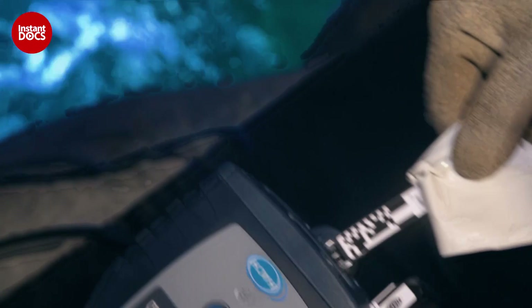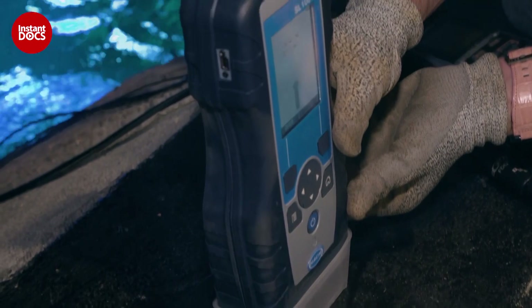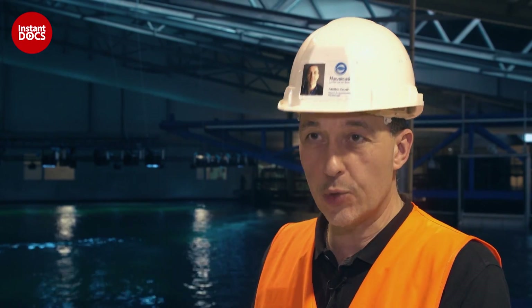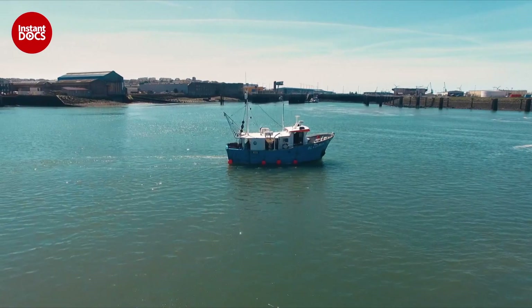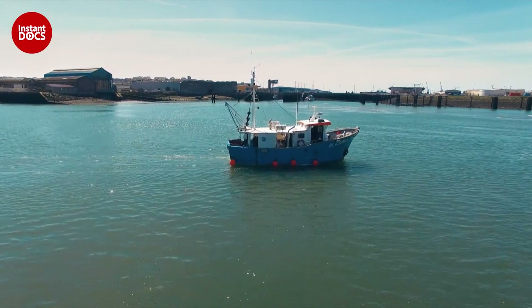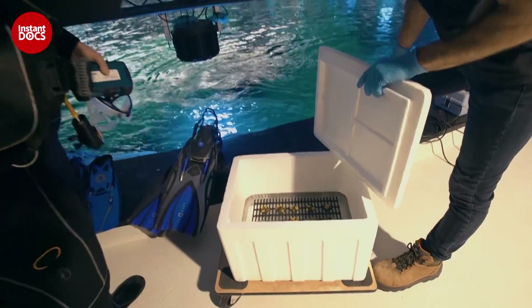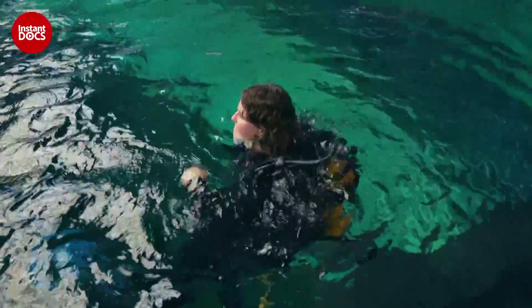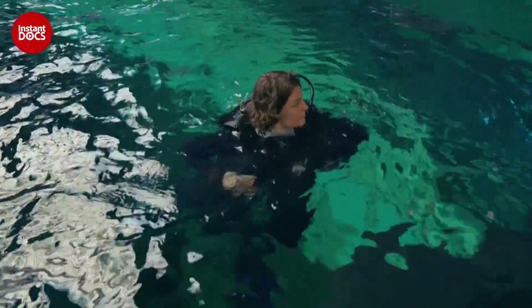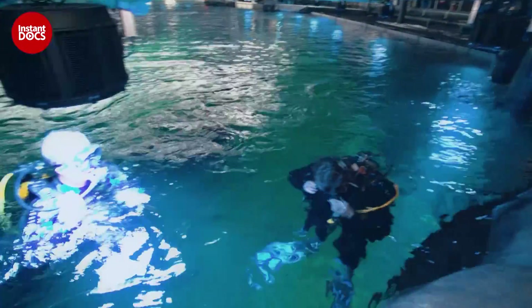If the water parameters are not good, the whole filtration system has to be checked. All the chemical parameters which have been checked out are excellent, the physics parameters also. I think that we can be extremely confident for the next stage. The operation is a success. Nausicaa's aquarists can finally place the first corals in the large tank. Their objective was to produce 10,000 in less than a year — a considerable challenge, even for Nausicaa, the first coral producer in Europe.